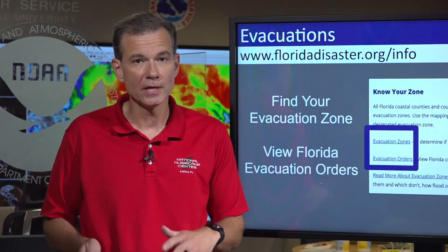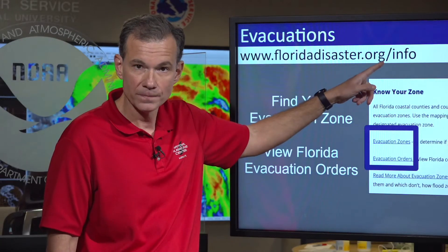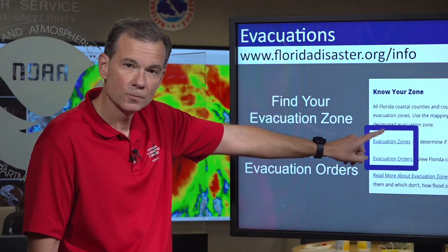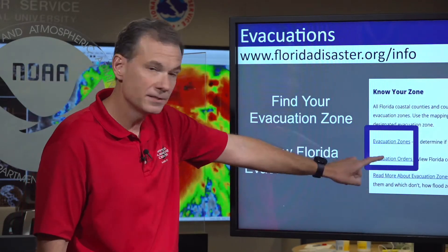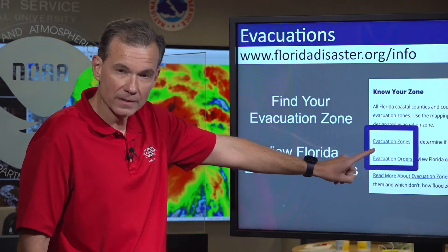It is because of the storm surge that evacuations are generally ordered. We've been talking about this all week — know your letter, know your zones. You're going to see people start to call evacuations today and tomorrow; they'll do so by letters. If you need to look up whether you're in an evacuation order, you can go to floridadisaster.org/info, where there are links for evacuation zones and existing evacuation orders to see if you're under an evacuation.